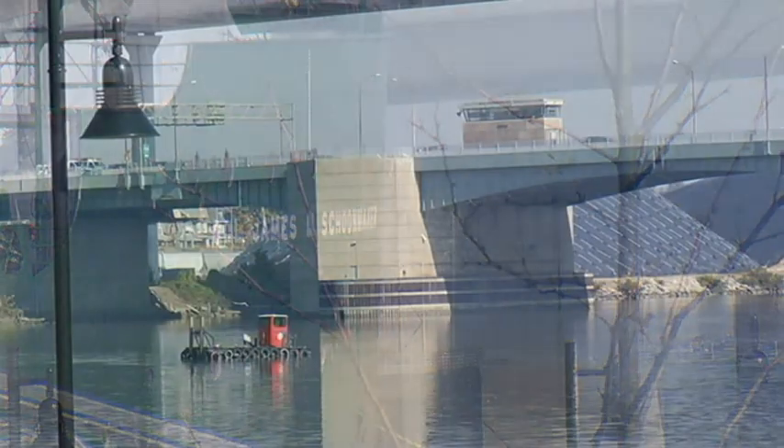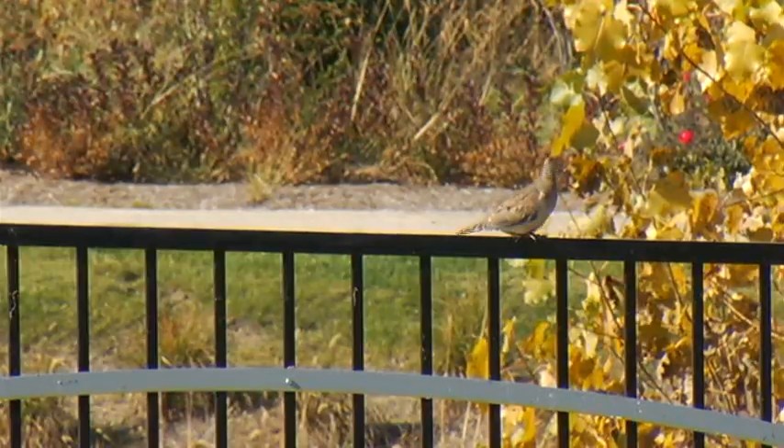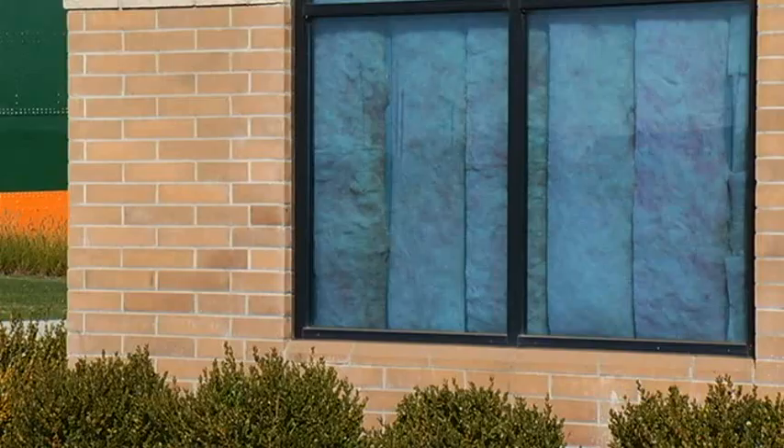Almost exactly a year later, here at the edge of the Maumee River, there are now paved paths, benches, and an inviting landscape. The museum is being relocated to the Glass City from Vermillion, and it's just weeks away from completion. We're in the process right now of installing the exhibits. The majority of them will arrive in the next couple of weeks, but it will take about six weeks total to get all of the exhibits in and get everything tweaked and ready to go.